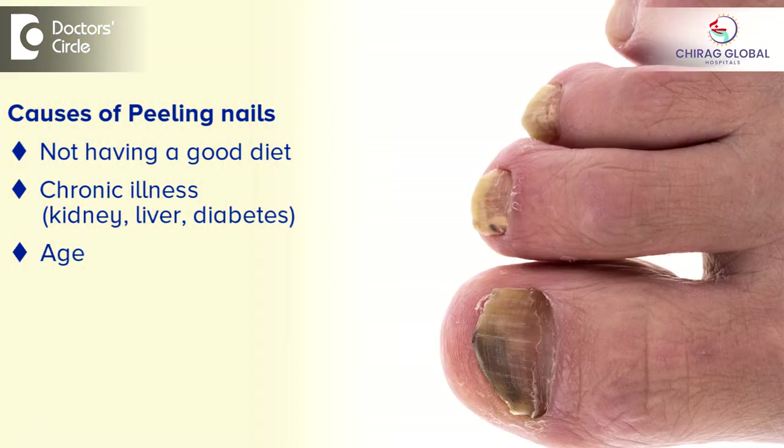The third cause is age. As people grow older, the blood supply to the fingers, toes, etc. starts reducing. This is especially very commonly seen in the toenails of old people, so they have a lot of cracks and they break easily.